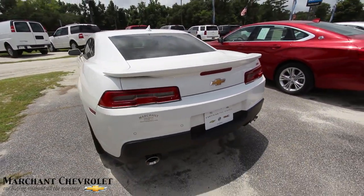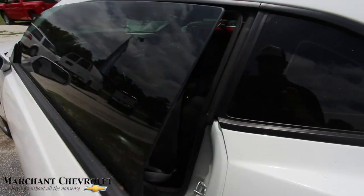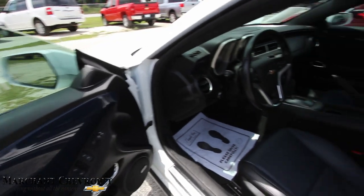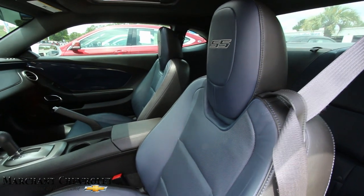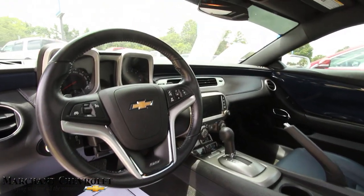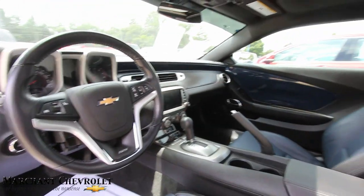Very clean car — no dents or scratches that I can see with my eyes right now. Looking pretty good. This one's pretty loaded, folks: it's got leather interior, Boston Acoustics stereo system, all power options, automatic transmission. Very clean. Got a big nav screen sitting over there, which looks good.